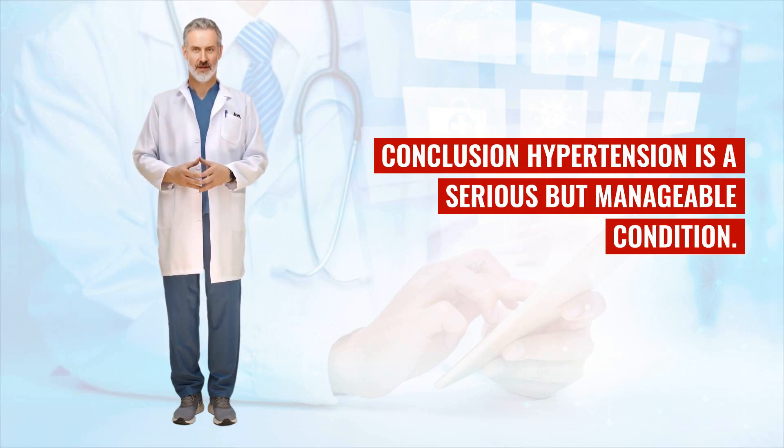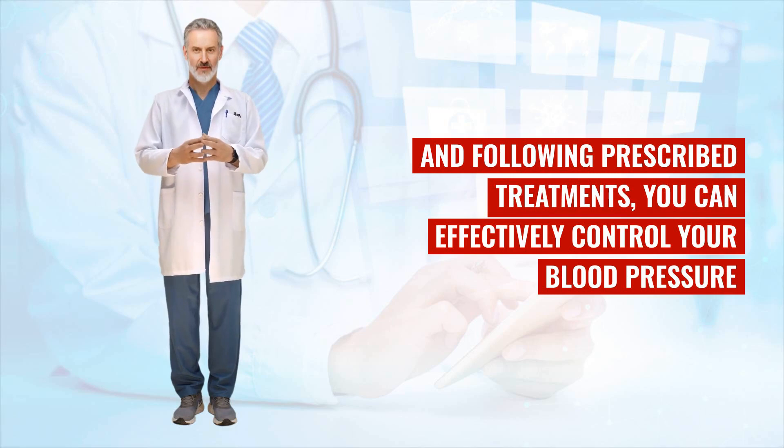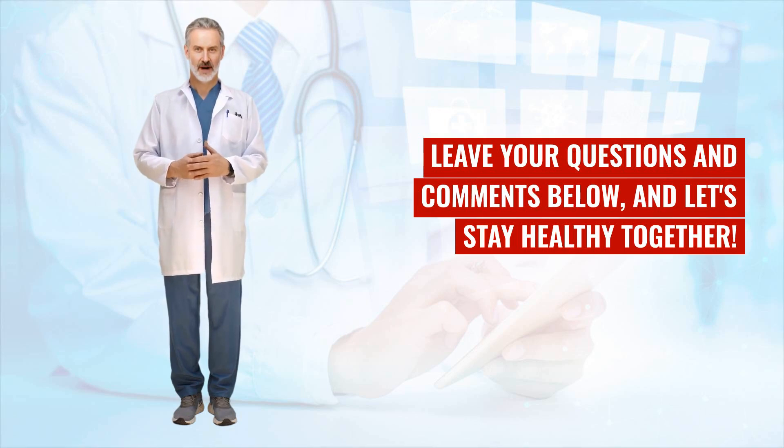Conclusion: hypertension is a serious but manageable condition. By understanding its causes, recognizing symptoms, and following prescribed treatments, you can effectively control your blood pressure and reduce your risk of severe health complications. Make sure to subscribe to our channel for more informative videos on health and medicine. Leave your questions and comments below, and let's stay healthy together.